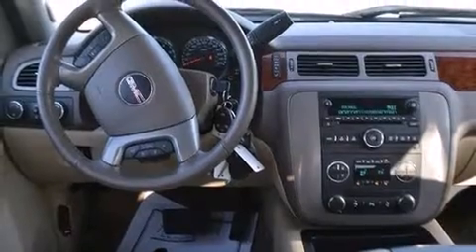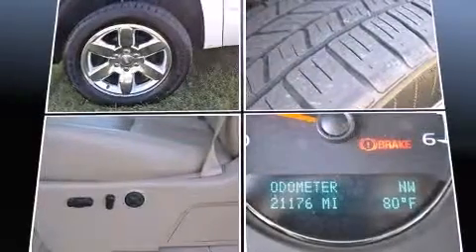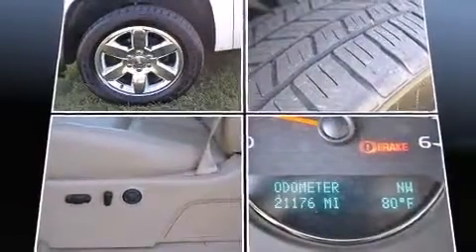The following features are included: leather upholstery, a power seat, a rear-step bumper, an automatic dimming rear-view mirror, heated seats, and air conditioning.